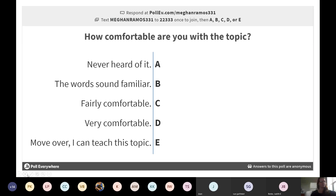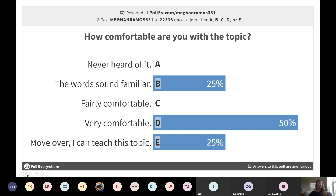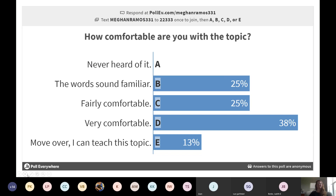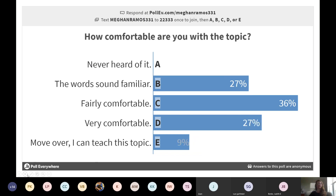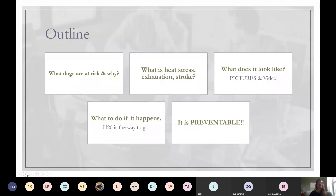So, how comfortable are you with this topic is our next question. Brian, you're not allowed to answer this one. So nobody's never heard of it, which is fantastic. Heat stress, stroke, exhaustion — heat-related injuries are critical, and part of Dog 101, which we'll get into a little bit in our next slide.